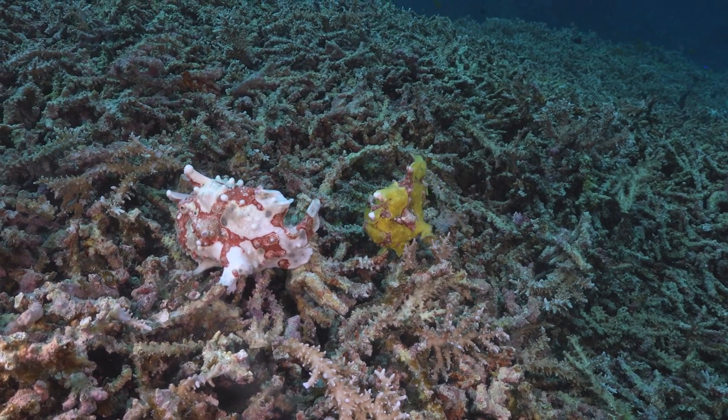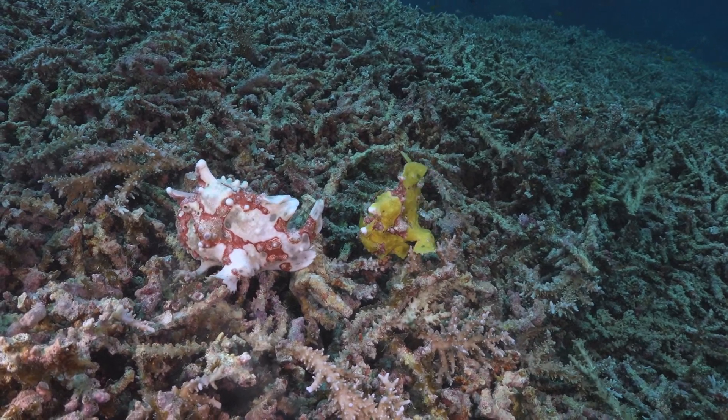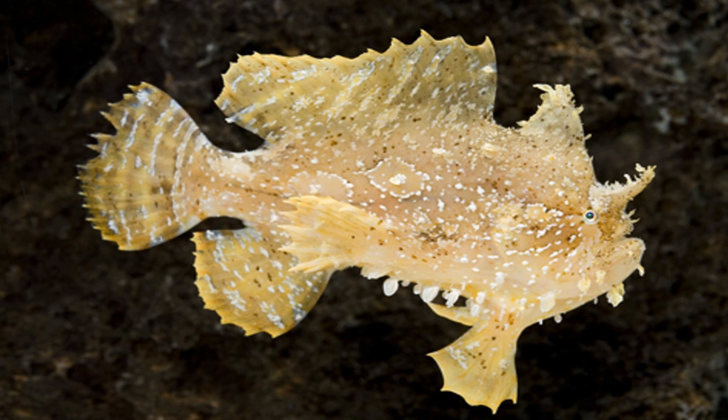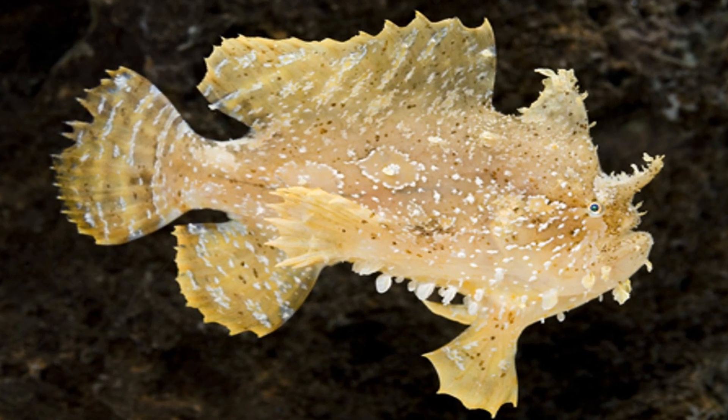Some species of frogfish are known to mimic toxic animals to deter predators. For example, the sargassum frogfish looks like a toxic algae that is avoided by many predators.